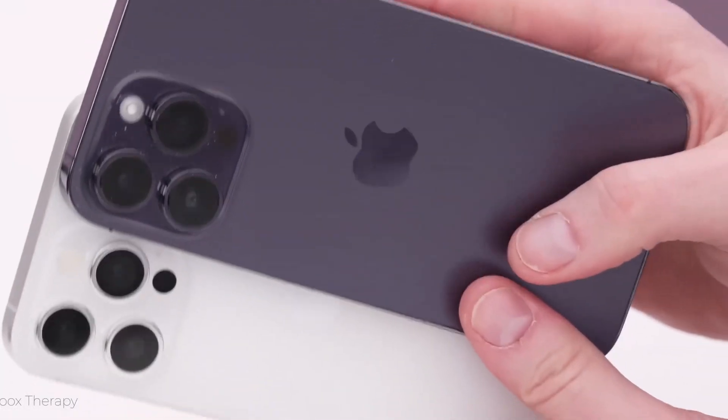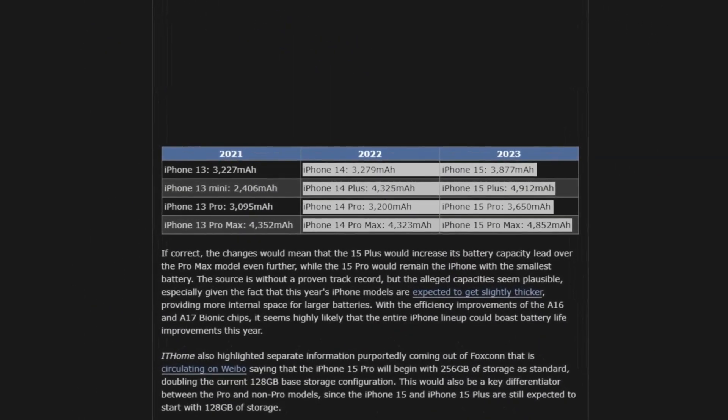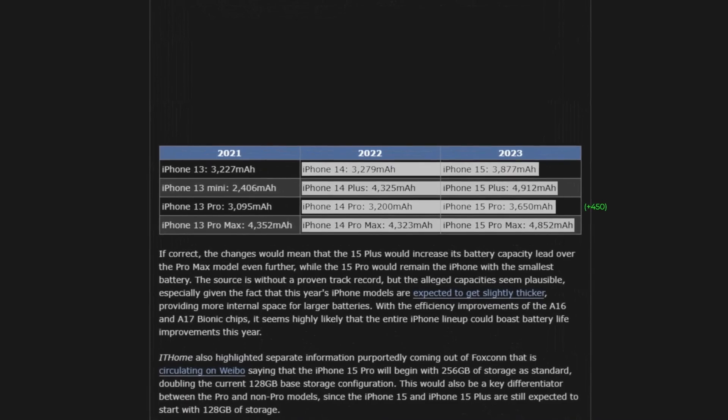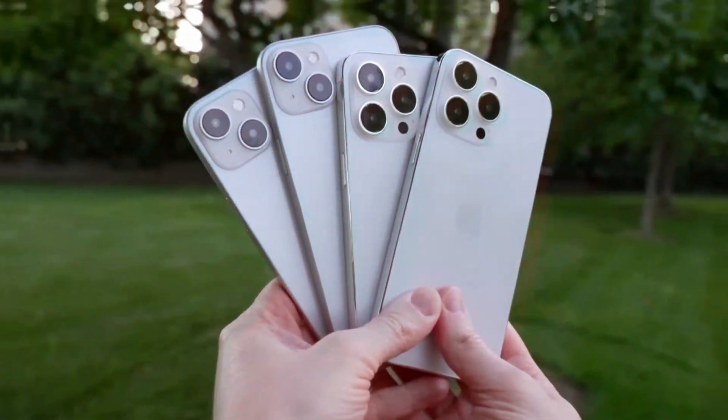Battery life is said to receive a significant boost, with larger batteries across the entire iPhone 15 lineup. The iPhone 15 Pro Max in particular is rumored to have a staggering 5,292 mAh battery, offering even longer use time. This improvement, coupled with optimized power efficiency, will be a welcome change for users seeking extended battery life.